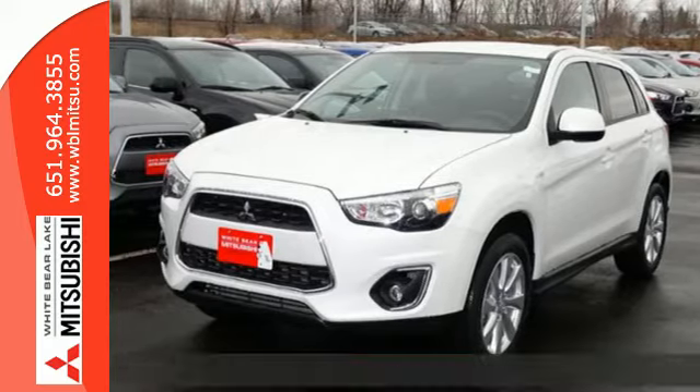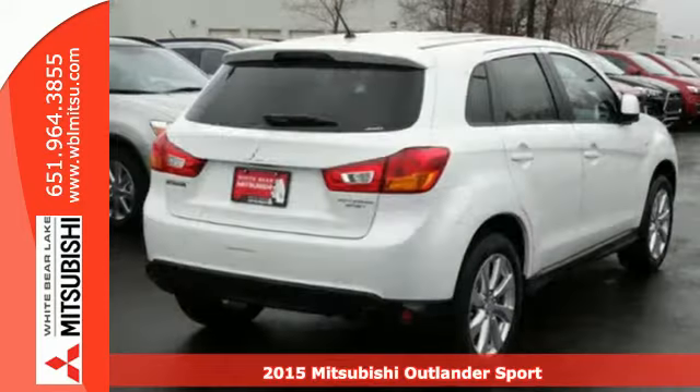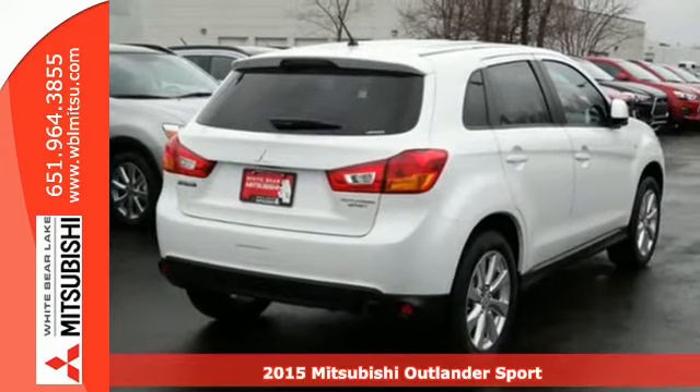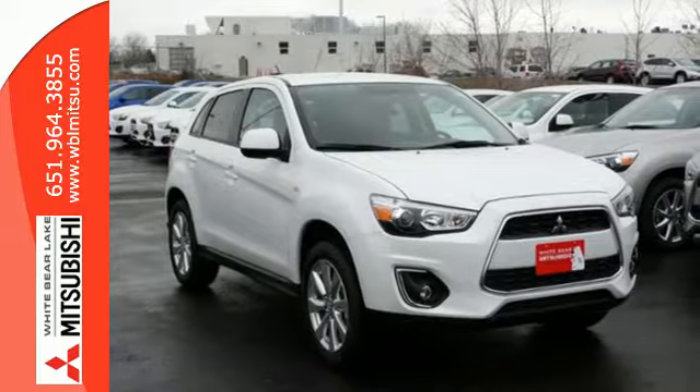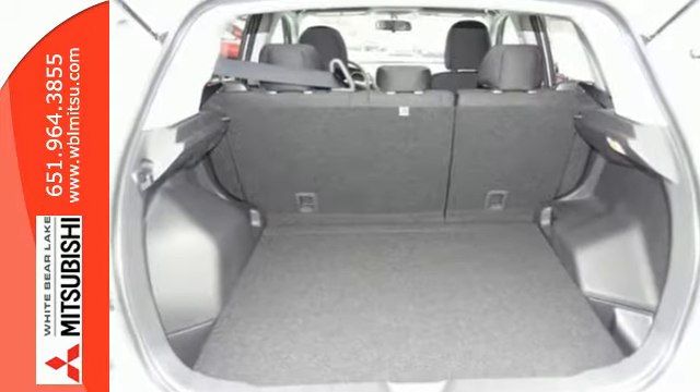Here's a 2015 Mitsubishi Outlander Sport. Light and fuel efficient, this five-seater CUV is worth a look. It has a sleek rounded appearance outside and high-quality materials inside.